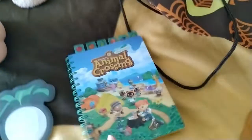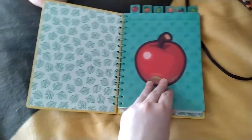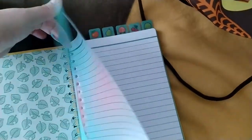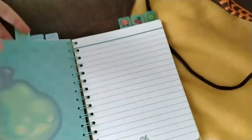Then we've got the journal, which is pretty typical — it's just got the Animal Crossing New Horizons cover art on it. But it does have some very cute designs on the inside and it's actually divided into sections by fruit. That'll be good for taking notes about the game, or yours if you're buying it for yourself.